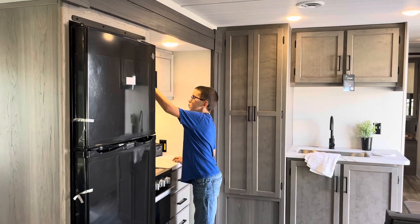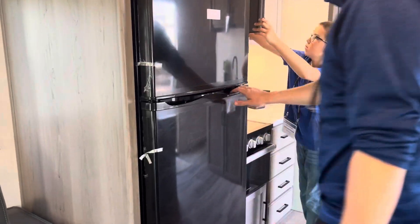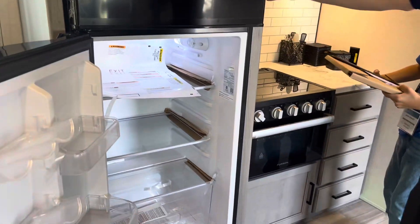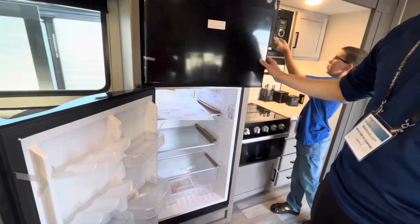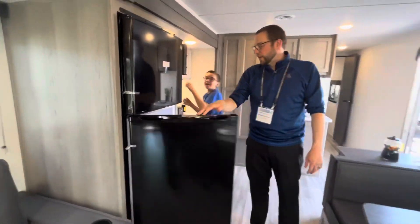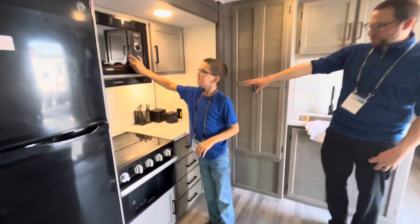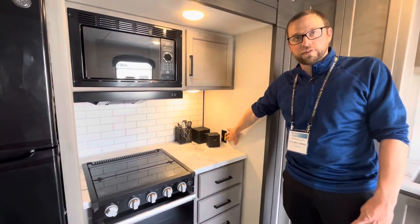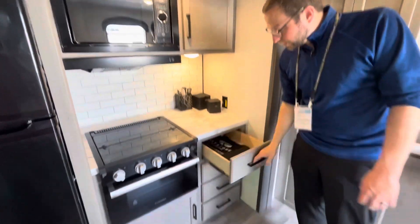Jackson is checking out all the buttons on the microwave as we check out this 12-volt fridge, which means you can run on electricity, not propane. The 12-volt fridges are bigger because there's no space in the back needed for extra fins. This countertop has a plug-in to the side and storage up above for all your coffee needs.